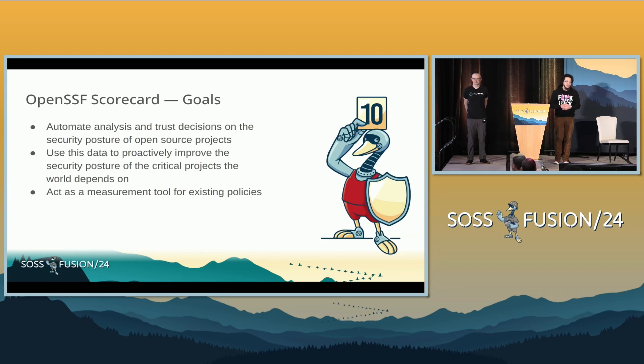One of the measures we have is that we actually calculate Scorecard scores for open source projects across the world. There are over 1.2 million projects that we're scanning in a huge BigQuery table. We want to be able to augment the existing tools you use to assess security posture. If you've got existing security processes and policies in place, you should be able to use Scorecard to augment that.